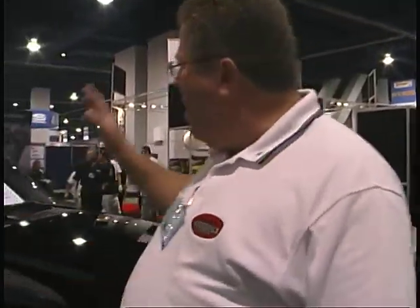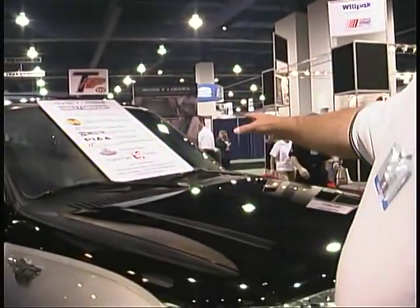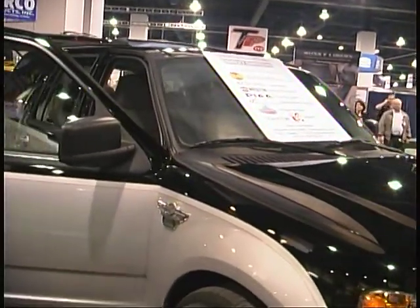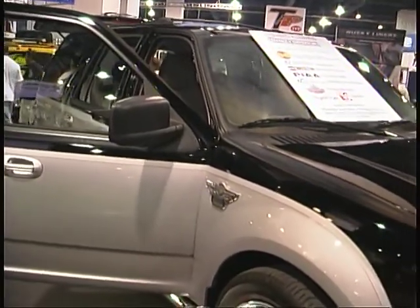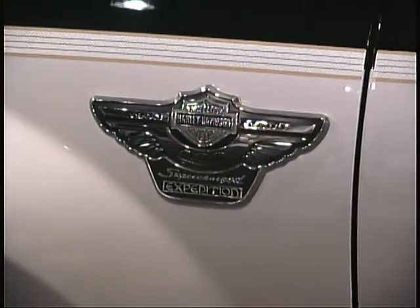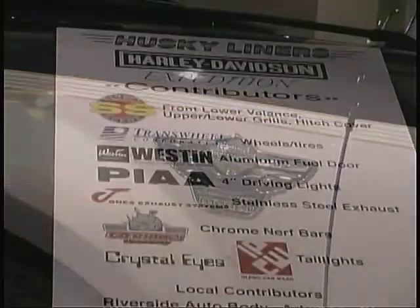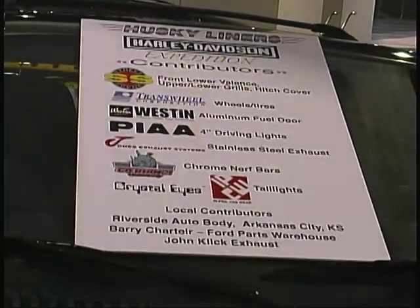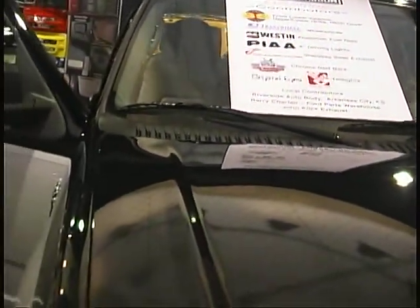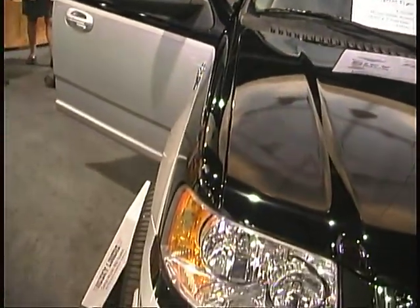Good to see you again this year. 2003, we're here at the SEMA Show. We've got a brand new vehicle here — this is a one-of-a-kind Harley-Davidson Expedition. This is the only vehicle out there like this. We took it and built it from the ground up. We made this truck so we could bring people into the booth here to show them our new 3D carpeted liners. Our 3D carpeted liners are inside this Expedition.